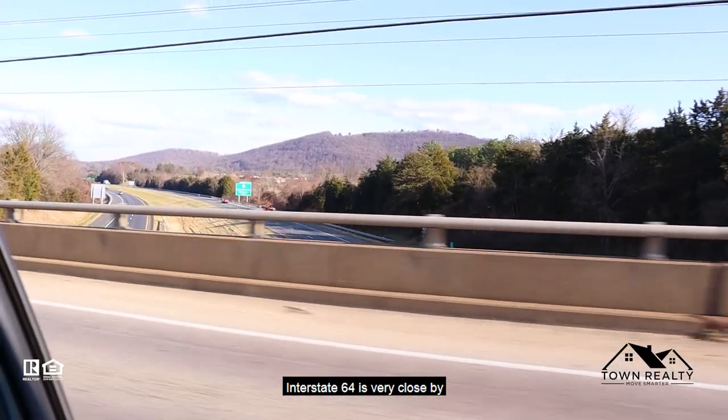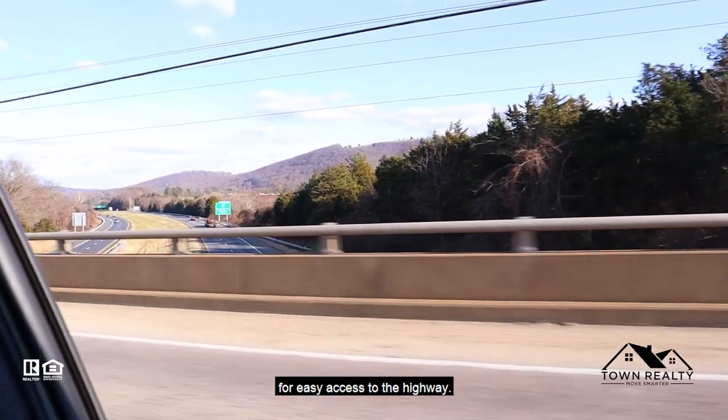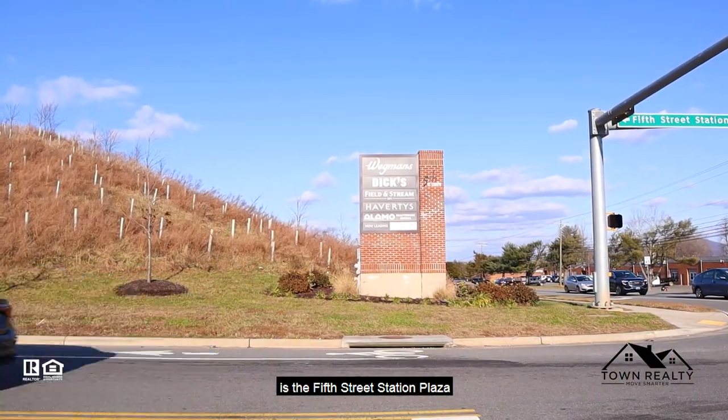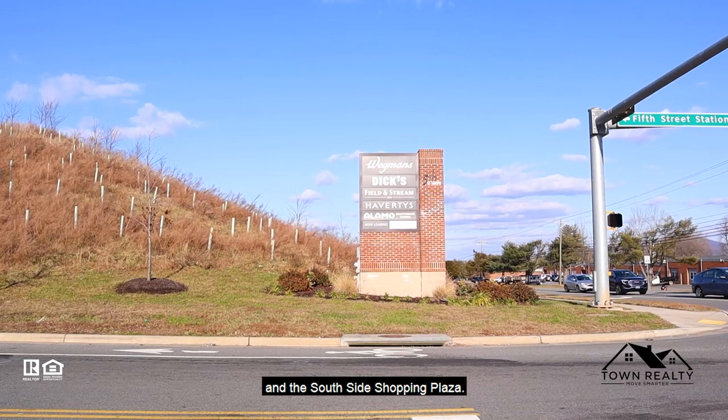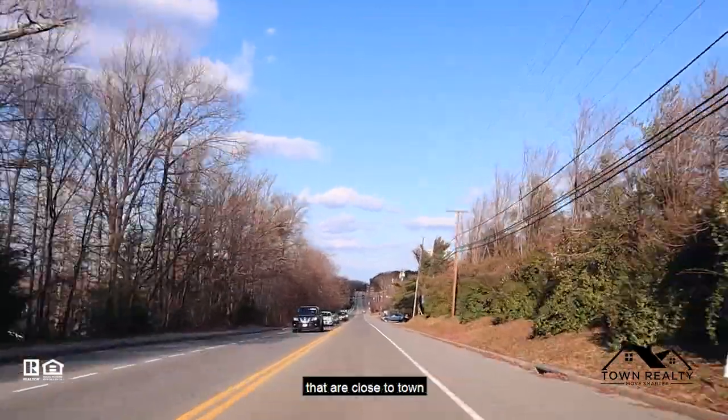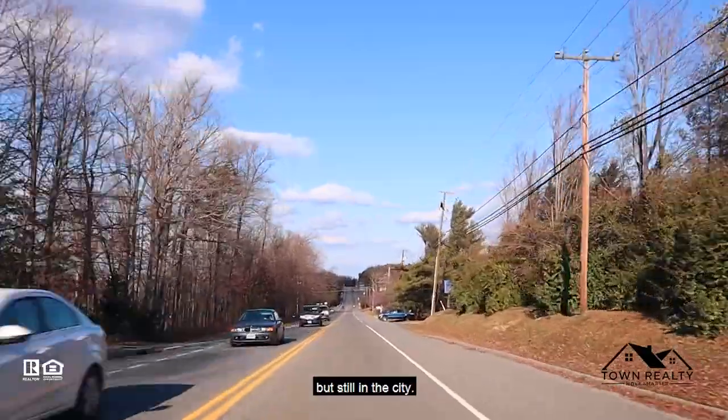Interstate 64 is very close by for easy access to the highway. The closest shopping to Mill Creek South is the 5th Street Station Plaza and the Southside Shopping Plaza — a great neighborhood giving options that are close to town but still in the city.